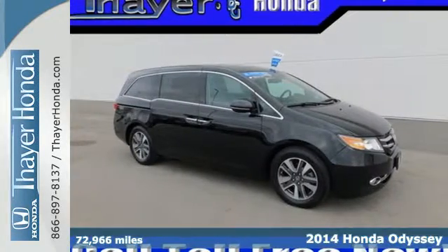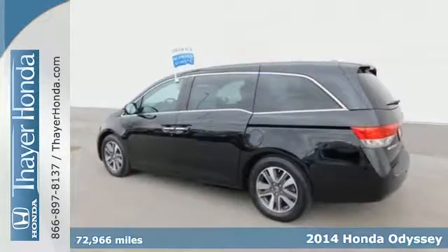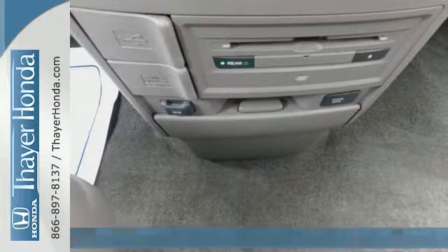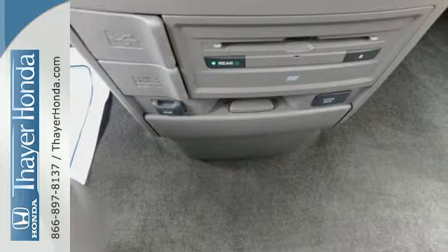Here's a 2014 Honda Odyssey Touring. You are a wearer of many hats, and so is the Odyssey. Smooth power and efficiency is channeled through the V6 engine with 6-speed automatic transmission.